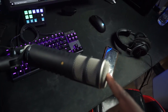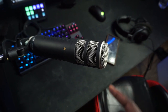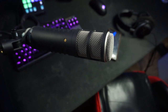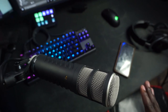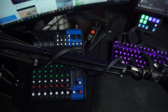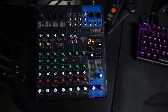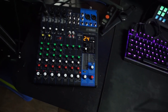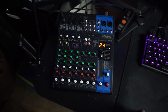My mic is the Rode Procaster — this is actually an upgrade. I was using the Blue Yeti, which was pretty good for a USB mic. But I actually love this XLR mic. I've never dealt with XLR before, so it was kind of scary at the beginning, but it's a great mic. The mixer I use is the Yamaha MGXU10 — great mix amp. All of this is what's really confusing to learn, but it's actually pretty simple once you figure it all out.